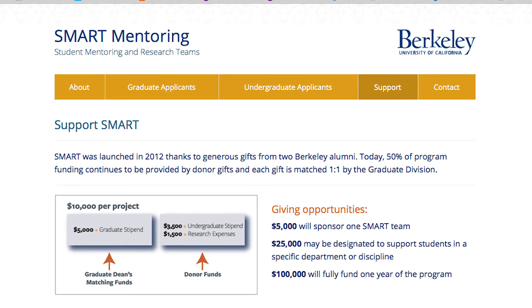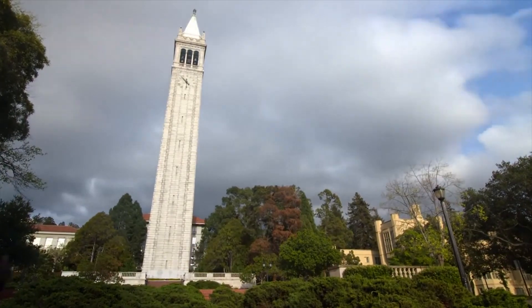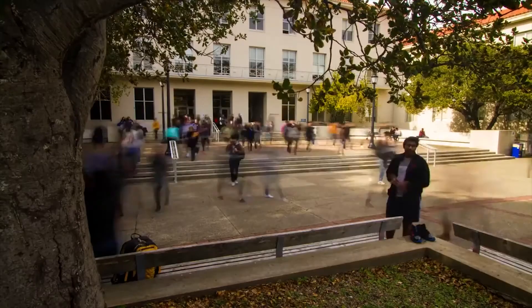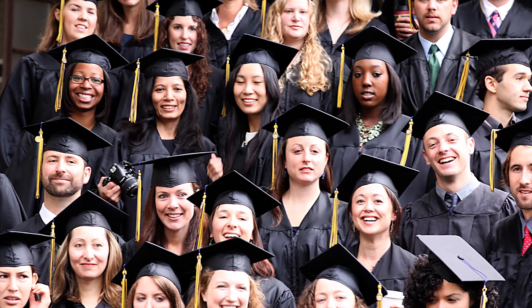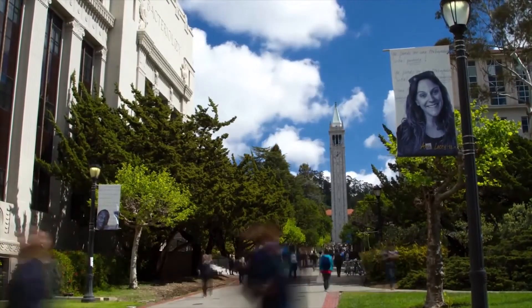The SMART program has always benefited from the generous contributions of Berkeley's donors. The graduate division, noting how important this program is to undergraduates and undergraduate education, has decided to do a one-to-one match on donor contributions. There is an investment that every one of us has in making sure that graduates develop these skills so that they can make greater contributions both to California and our society.